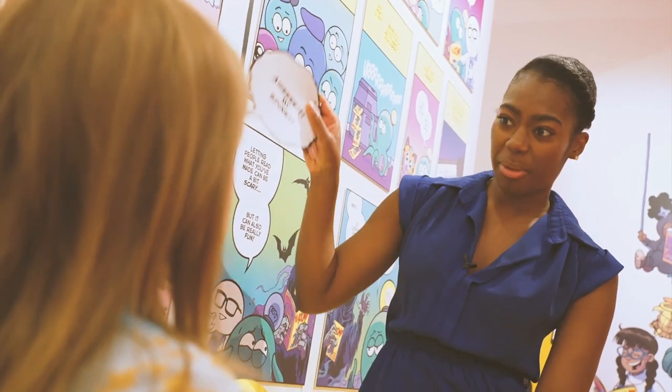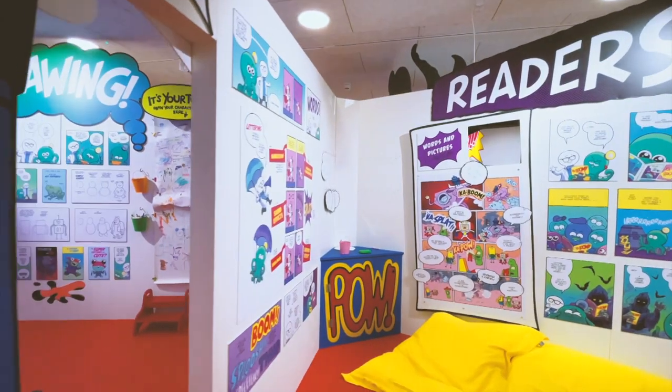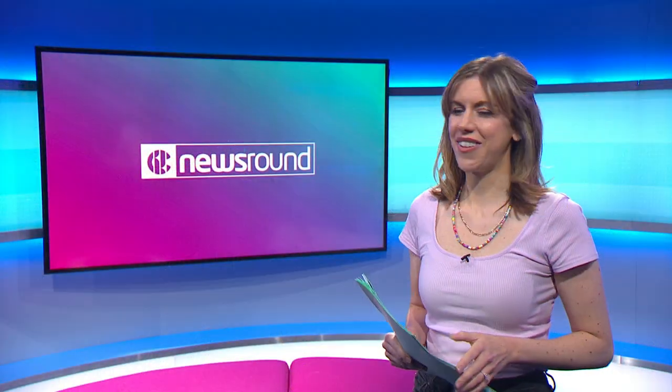Best of luck to you then, Eddie. I'm thinking we should finish off this comic here, yeah? Very cool.